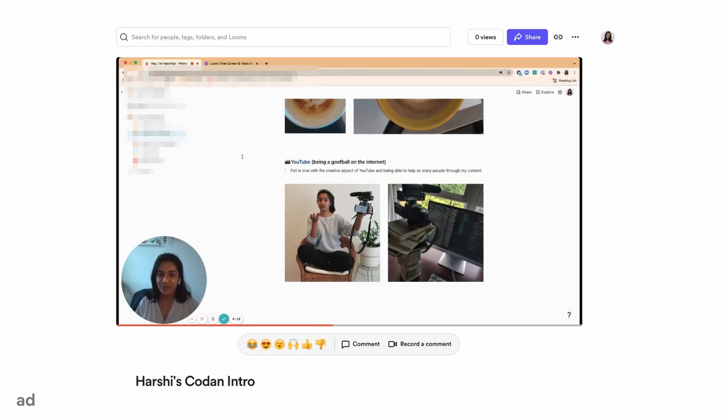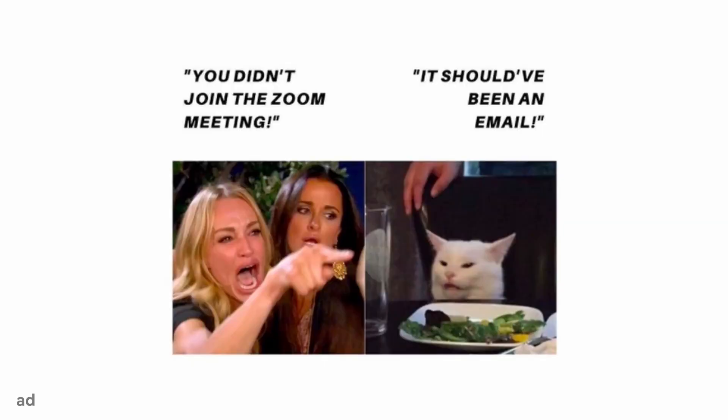The next tool is Loom, which I not only started using basically on my first day at Coda, but it's also the lovely sponsor of today's video. The worst kind of meetings, and the meetings that I definitely don't want to be guilty of as a PM, are those where one person does all the talking. You know, they're the meetings that could easily be replaced by an email or a write-up or a Loom.